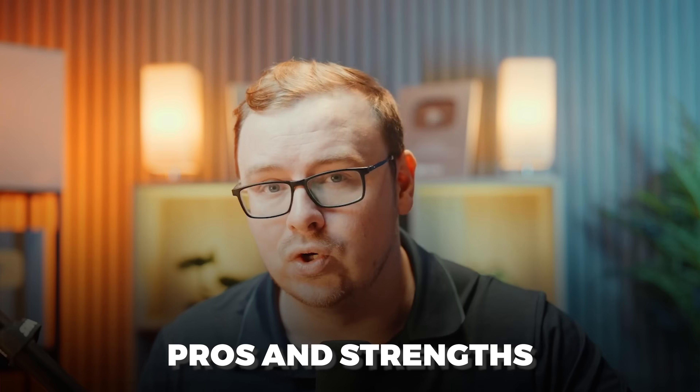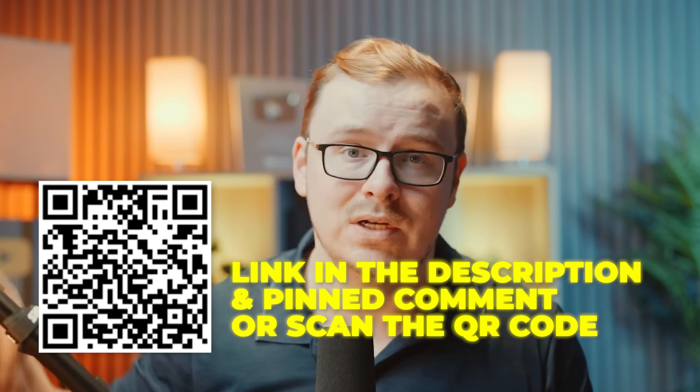Let's look at the pros and strengths — I'm trying to be unbiased here even though I am an affiliate for GoHighLevel. So if you click the link in the description and end up buying it, I will get a small cut of the sale. With that said, they allow me to be unbiased and I'm giving my honest opinion.